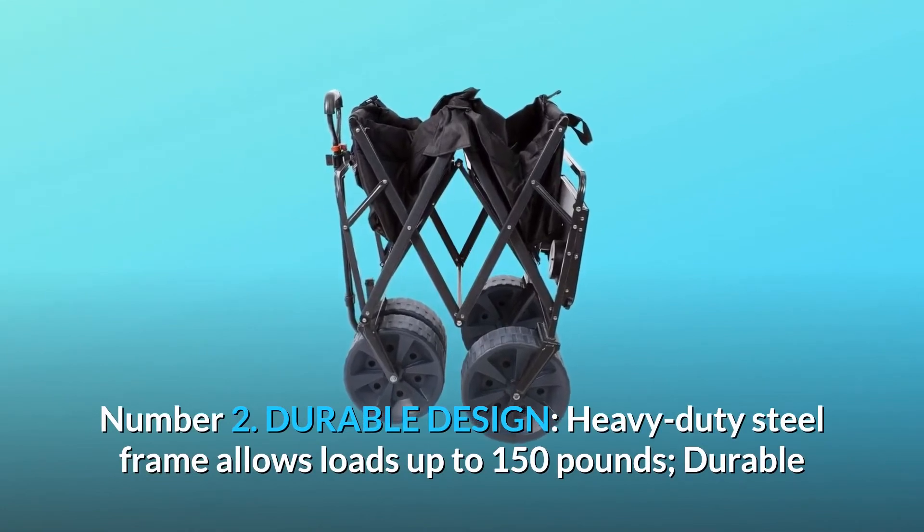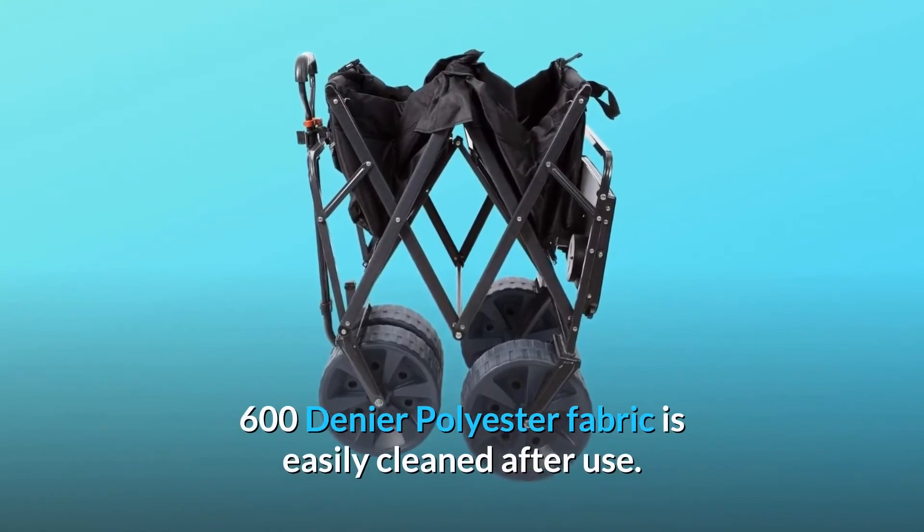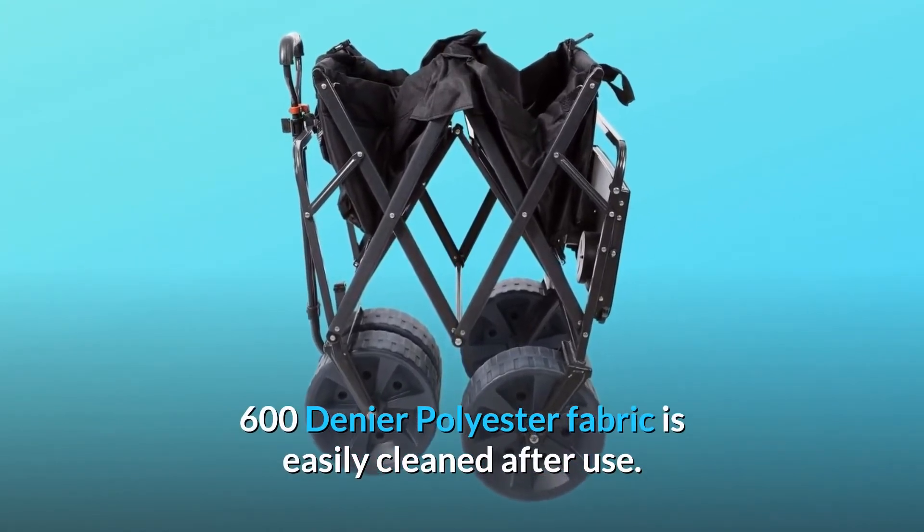Number 2: Durable Design. A heavy-duty steel frame allows loads up to 150 pounds. Durable 600 denier polyester fabric is easily cleaned after use.